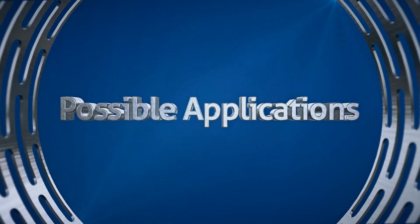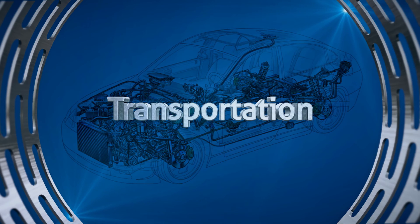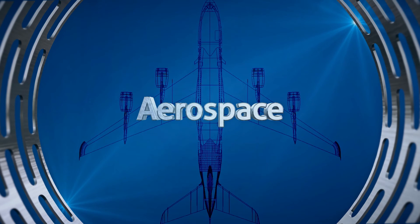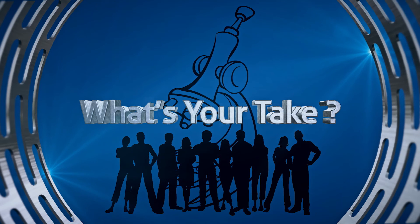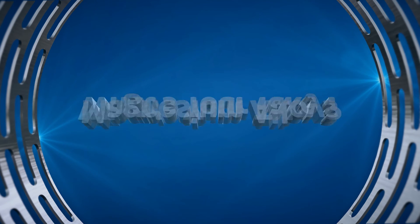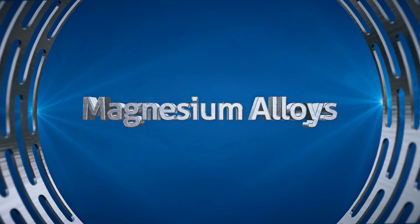You've seen the possible applications of magnesium alloys in everything from transportation to medicine to aerospace. What's your take on how science and society can work together to create a new kind of Industrial Revolution with new materials that have such wide potential?